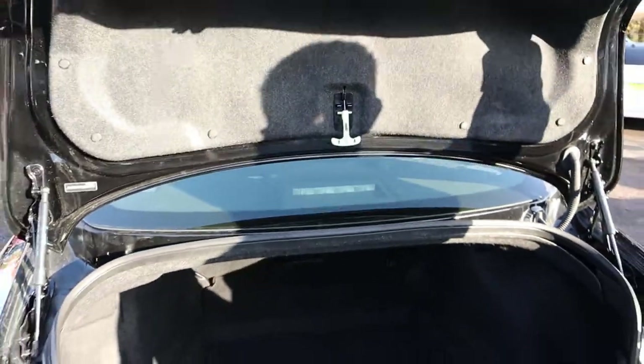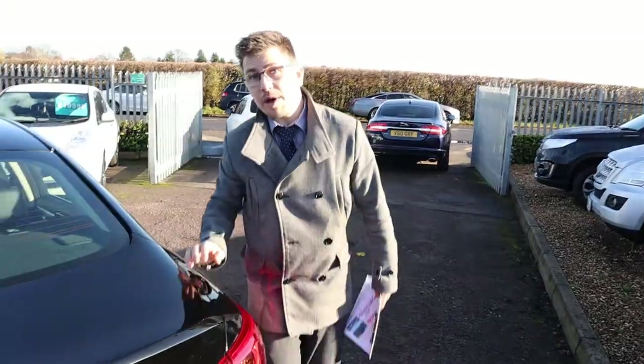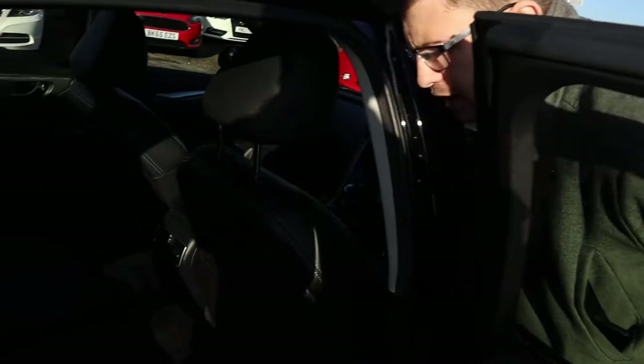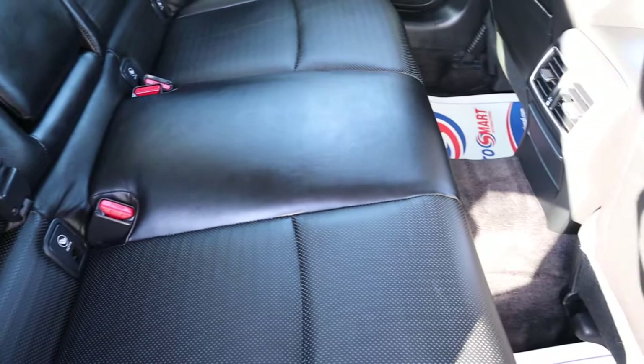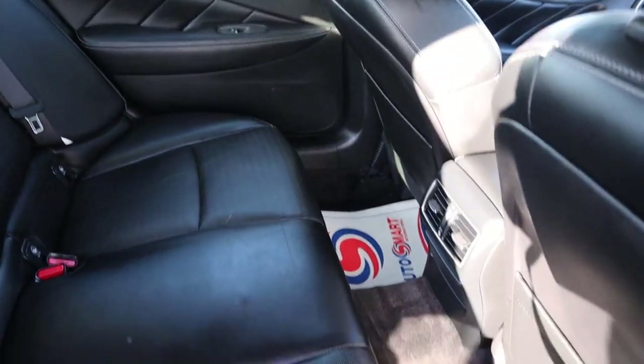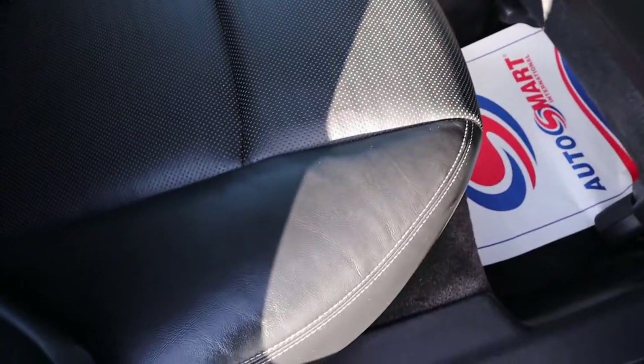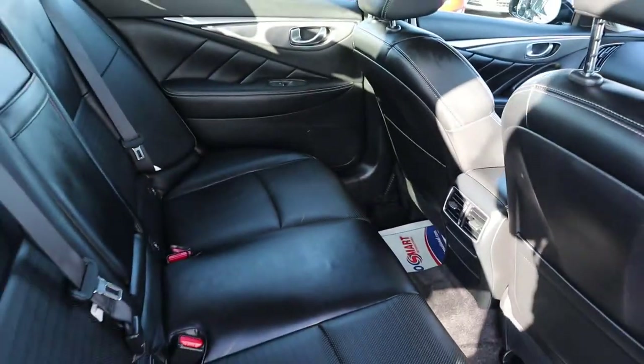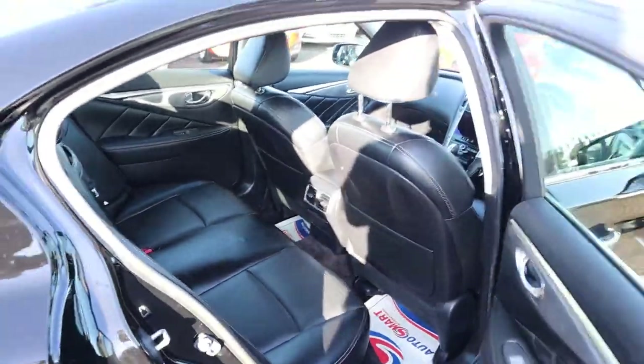We've got a massive amount of boot space, and we've also got your Infiniti floor mats there as well. Round the side to the back of the car — gorgeous black vented interior. On the corner of the seats you've also got white stitching, which is a really nice little extra. Isofix is here, and the passenger gets treated to a centre armrest with some storage.